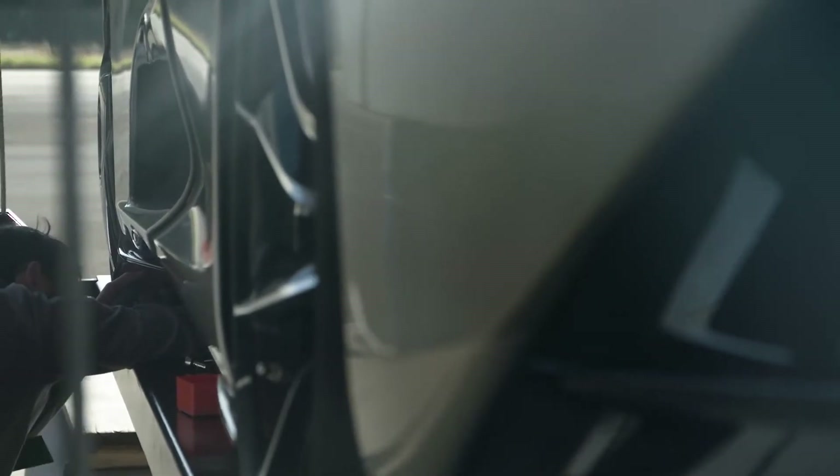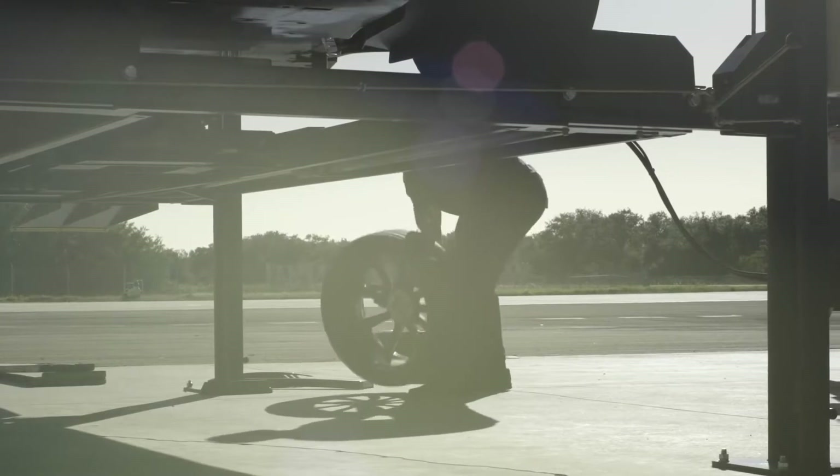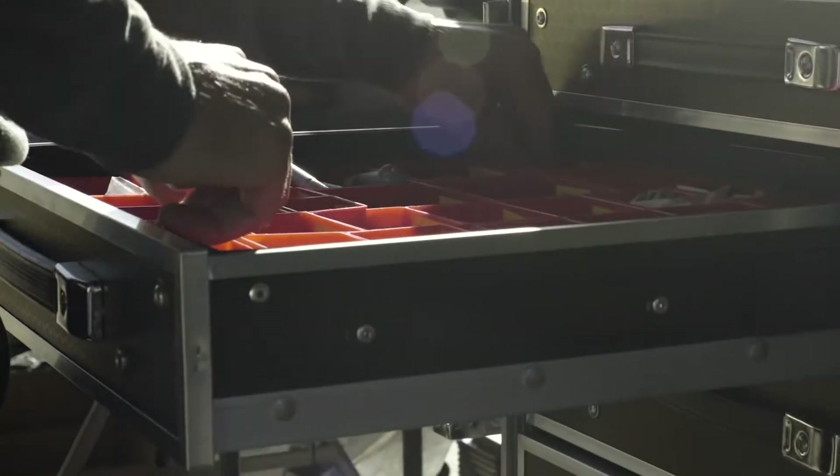We've come to Florida because it's one of the only places that, this time of year with this sort of facility, we can achieve our testing objective, which is to repeatedly run at VMAX with our target of 403 kph.